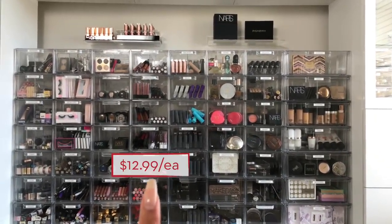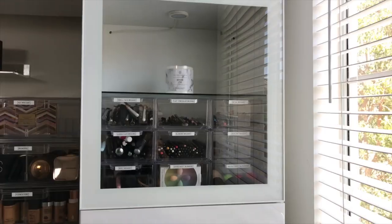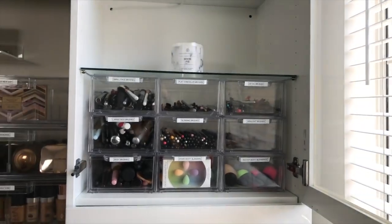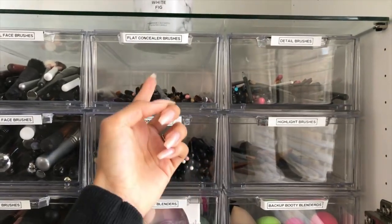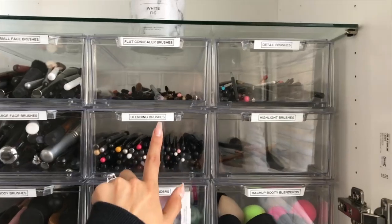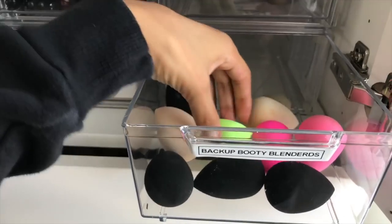I'll put the prices in the description — these ones and also these which are a little bit larger. Starting from over here and working my way over, first we have this side. I really liked these clear cabinets. Here's where I store all of my makeup brushes — blending brushes, flat concealer brushes. I used a label maker to put labels on so I know where everything is. I had clear labels before but with clear containers you can't see what they say. In the first drawer we have some backup beauty blenders, semi-clean.